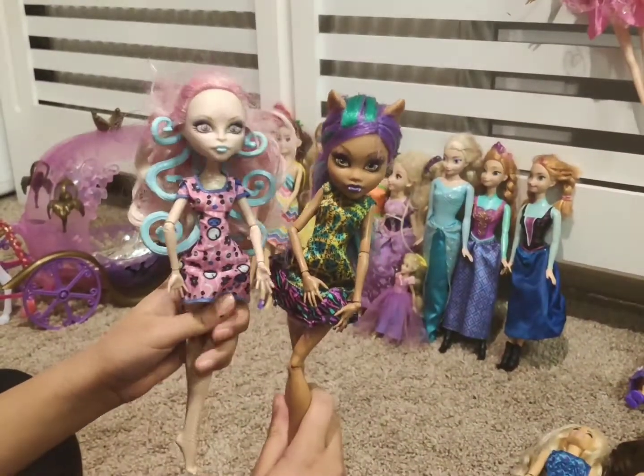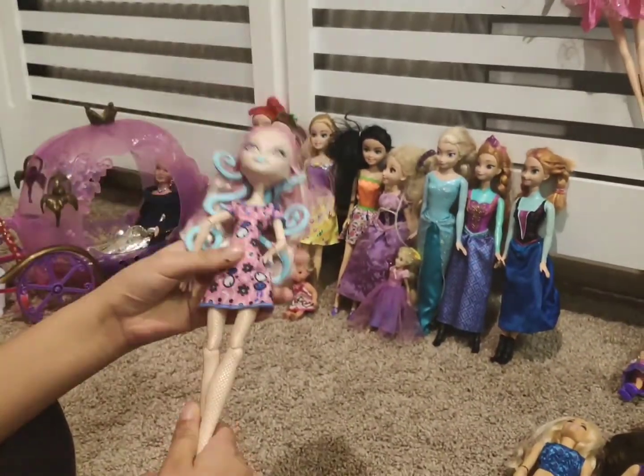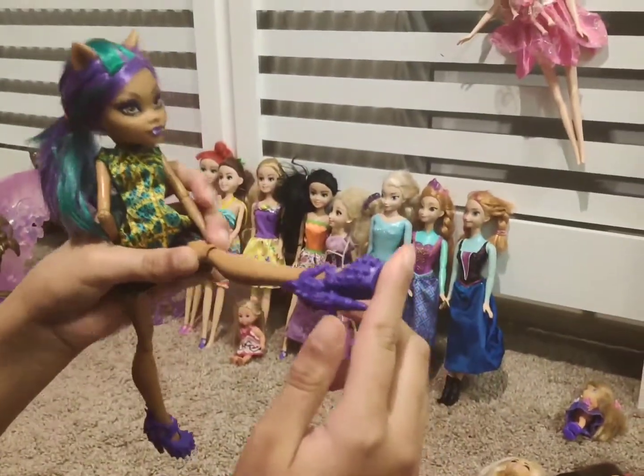These are the two Monster High vampire dolls. This one has snakes — it's all about snakes and has snakes behind her back. This one has blue and purple hair, and she also has really really spiky big heel shoes.